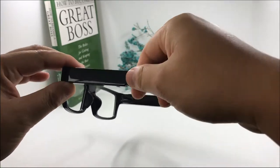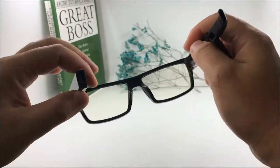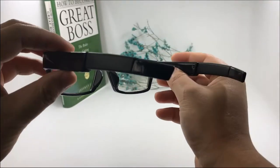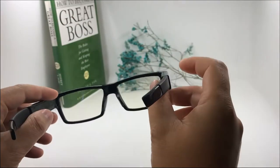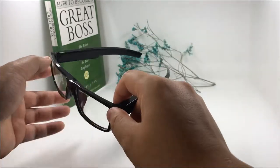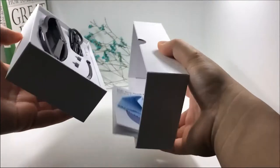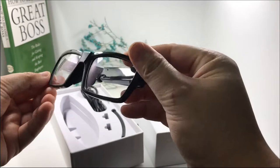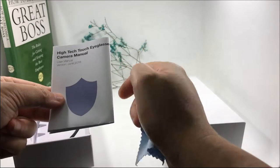On the left side, the USB port is hidden here with just one touch. On the right side, a touch point lets you start recording — you can record your daily life memories easily. Let's open the package: this is the eyeglasses camera and the user manual.